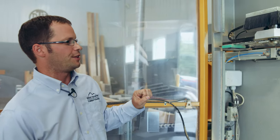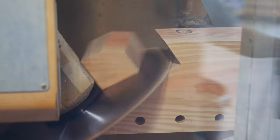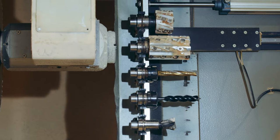Every timber frame shop needs good tools. Our toolbox is the CNC machine. It's equipped with chainsaw blades for slotting, a big saw blade for cutting, dovetail joints, all of our milling bits, drill bits. This machine does it all.